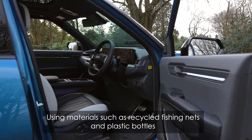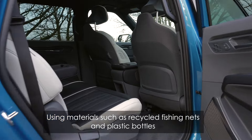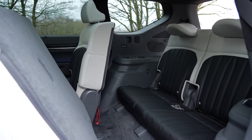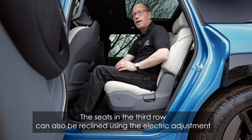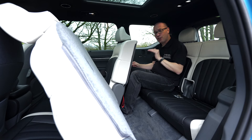Upcycled and plant-based materials have been used throughout, and thanks to its large proportions there's plenty of head and leg room for even the tallest of passengers, including those sat in the third row, with the whole interior feeling airy and spacious. The seats in the second row adjust forwards and backwards to maximize space, with adjustments available for both the backrest and seat base. At five foot eight, I've got plenty of headroom and leg room here in the third row.